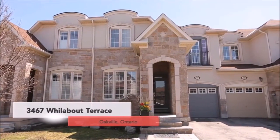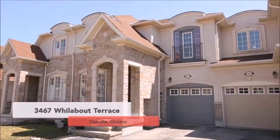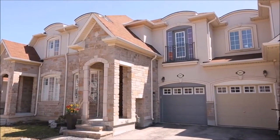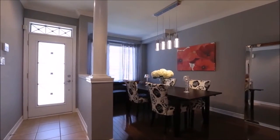Welcome to 3,467 Willowboat Terrace in Oakville. Welcome to this stunning, full-of-upgrades townhome in Lakeshore Woods. Minutes to the lake and parks, professionally painted with designer colours.